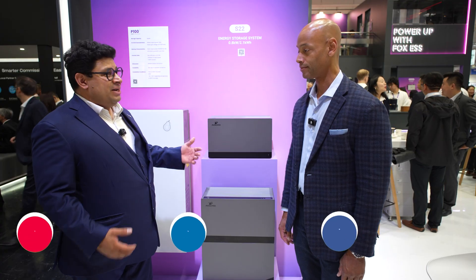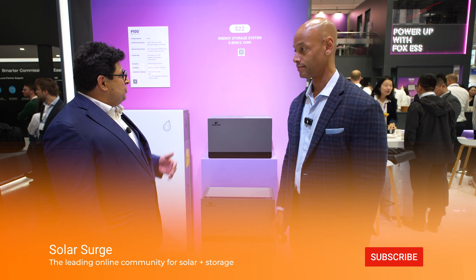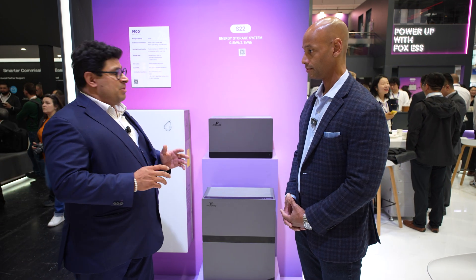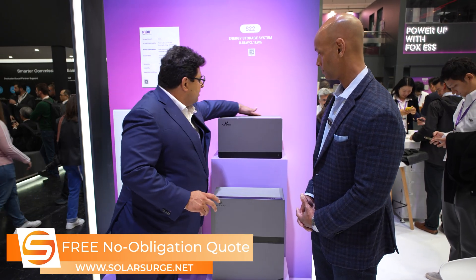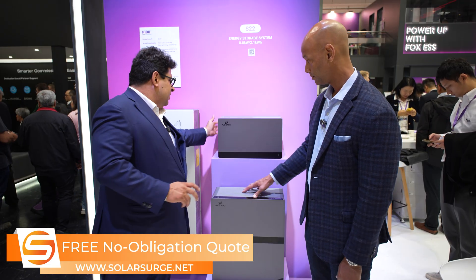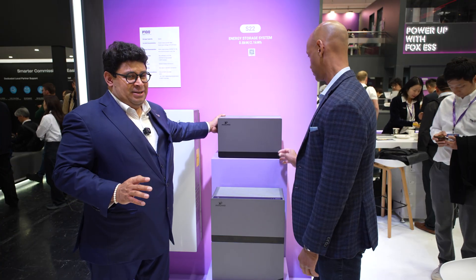Today I'm presenting you a really nice, interesting product. It's a balcony system — the name is S22. We have the energy storage system from 800 watts to 1.1 and 2.1 kilowatt hours. We have here an integrated grid inverter and micro inverter, and you can see there you have four inputs for the panels.